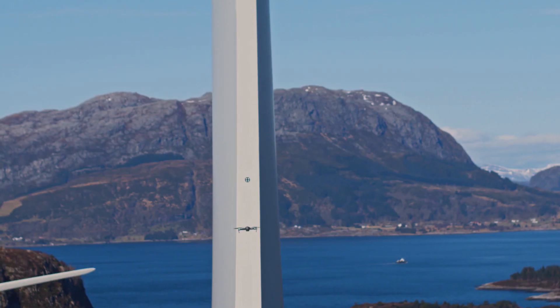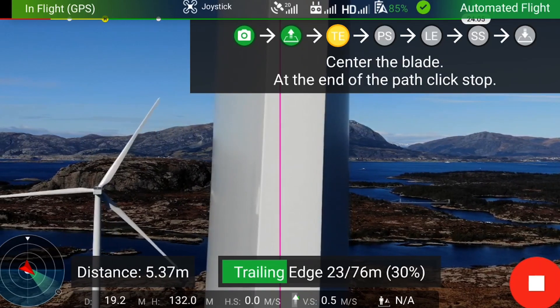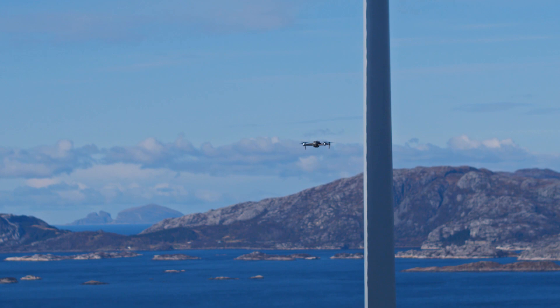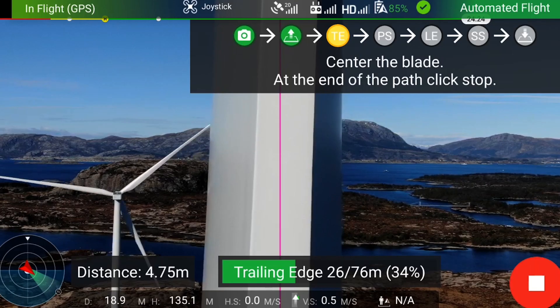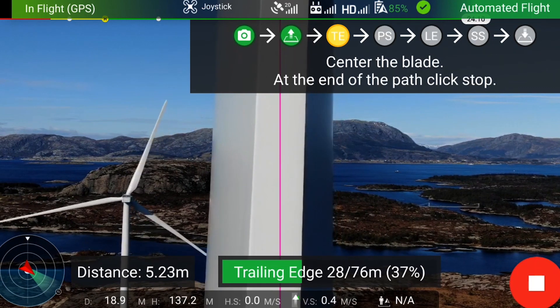The drone flies autonomously along a designated flight path, and with clear instructions on the screen the pilot knows when to step in and what to do. This makes operation much easier and ensures high quality images.